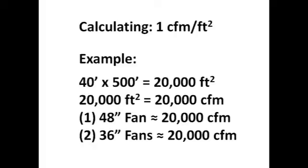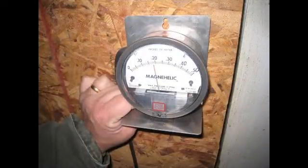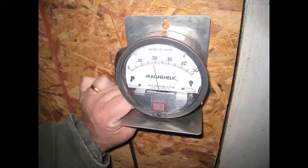With one CFM of fan power per square foot of floor space turned on, we'll measure the pressure on the building with a differential pressure gauge. To measure the pressure, the high-pressure side of the differential pressure gauge goes outside of the building. The low-pressure side, directly attached to the gauge, will remain on the interior of the building. To make sure you're getting an accurate reading, the gauge should be held firmly against the wall in the level position.